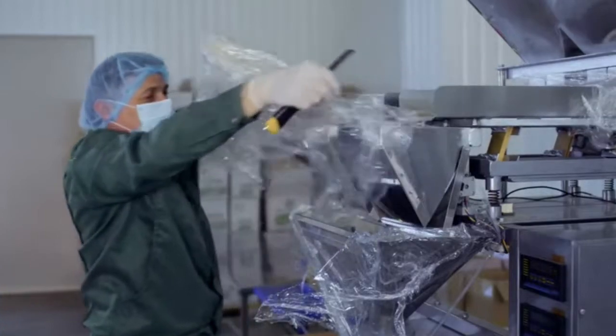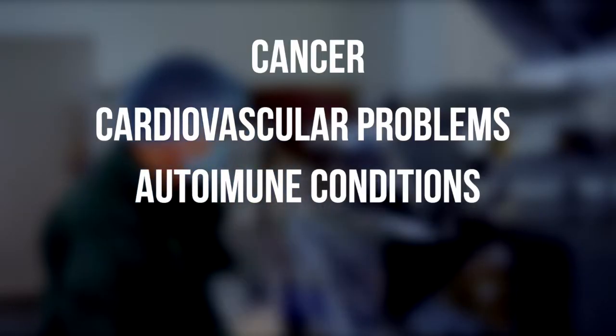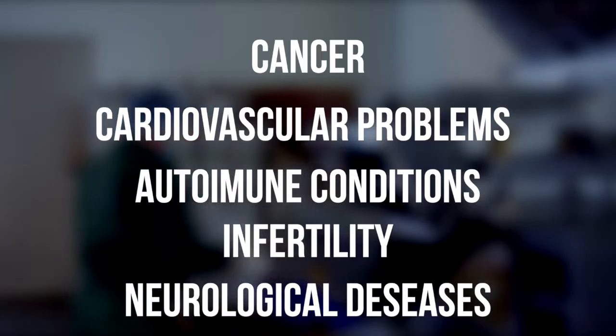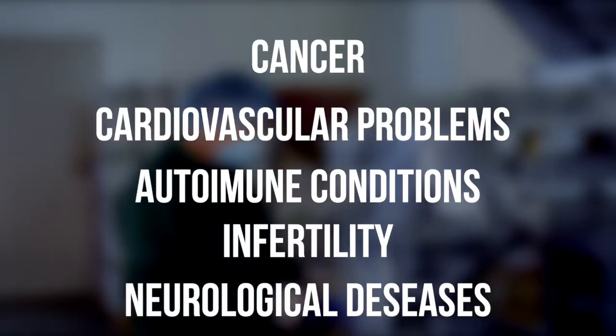Ingesting plastic can have serious health consequences. Cancer, cardiovascular problems, autoimmune conditions, infertility, and neurological diseases have all been linked to microplastics. These are not just minor side effects — they are life-altering disorders.